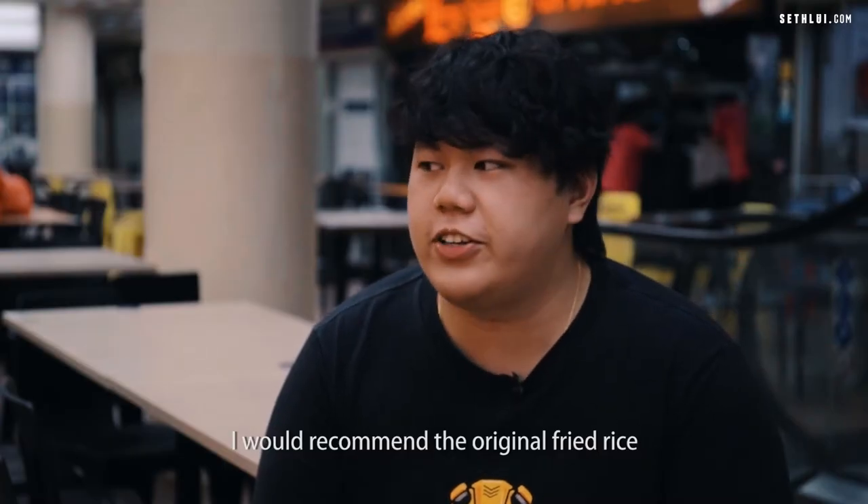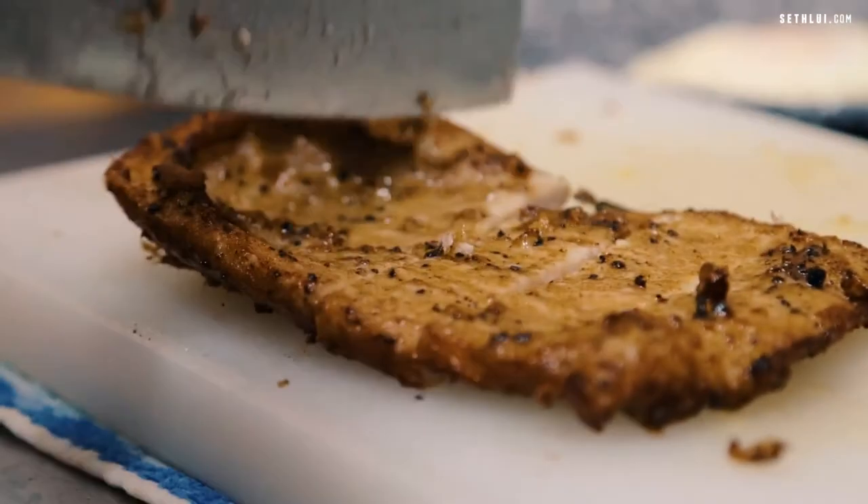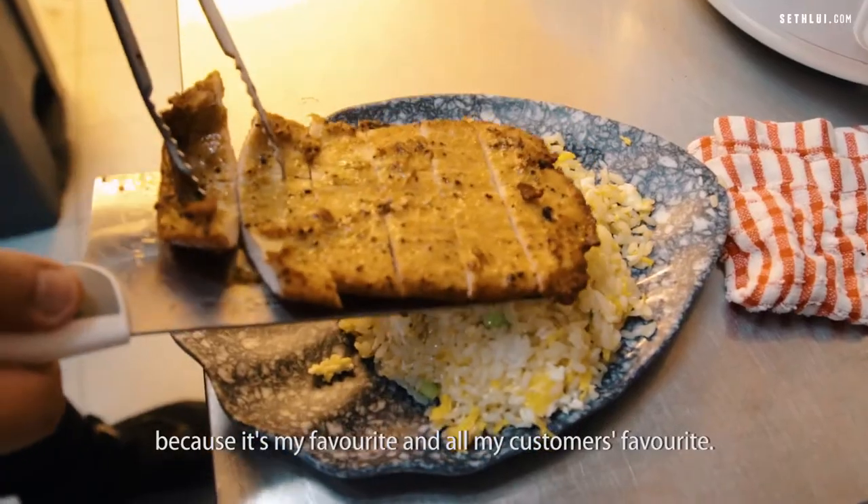I would recommend the original fried rice, which is the egg fried rice, because it's my favourite and all my customers' favourite.